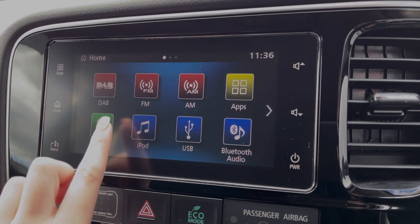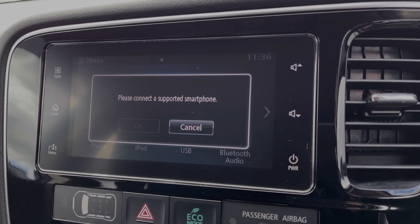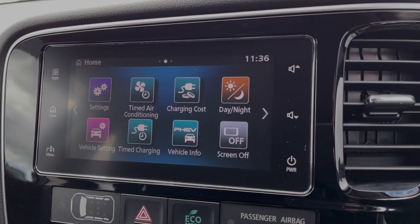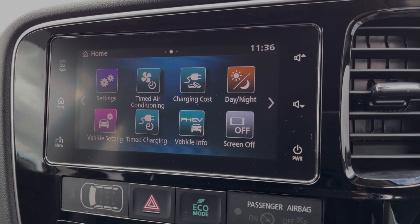You can also use that Bluetooth feature for taking and making phone calls while out on the go. And the Outlander also supports smartphone app connectivity. Just on the next page, you can schedule your charging and schedule the air conditioning as well, which is great to have in the winter months so you can warm the car up nicely.